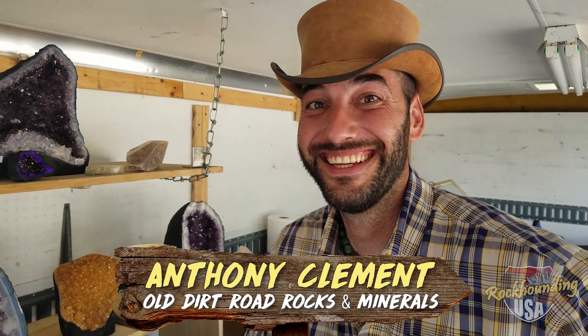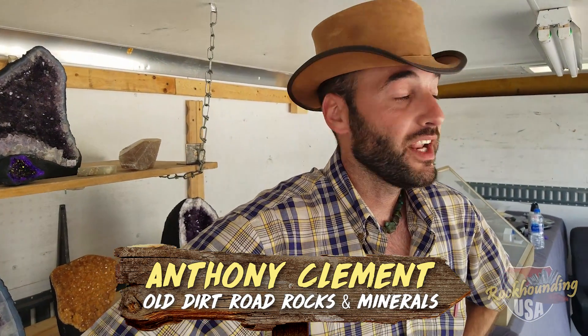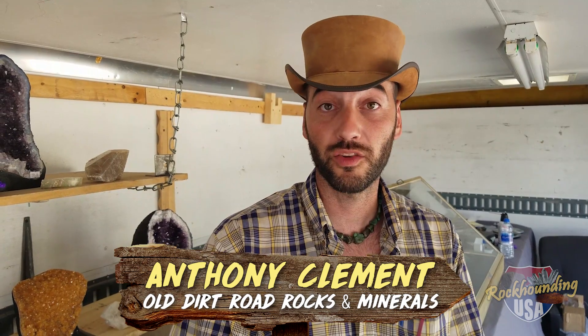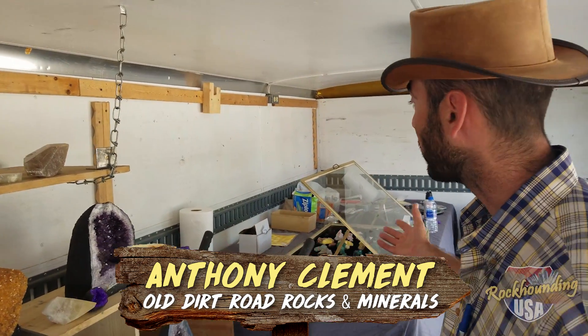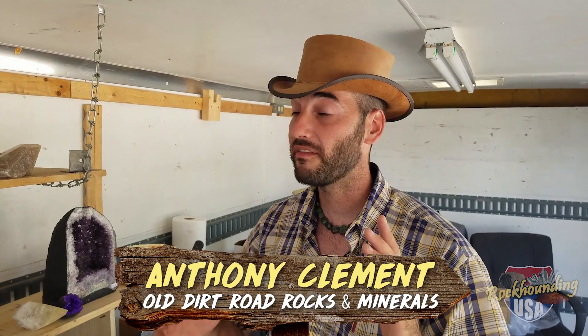We caught up with Tony from Old Dirt Road Rocks and Minerals. Tony, what is going on here today? Just loving the show out here — a lot of great people. I encourage everybody, if they can, to stop by the Missouri Mines Rock Swap here in Missouri. We have our indoor booth, a 20-foot trailer with a lot of specimens, hand-cut cabochons, and a lot of great rough. We have a little bit of everything, so we appreciate if you come down and support everybody here.